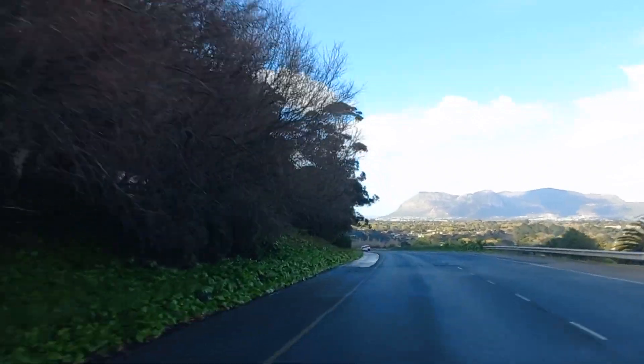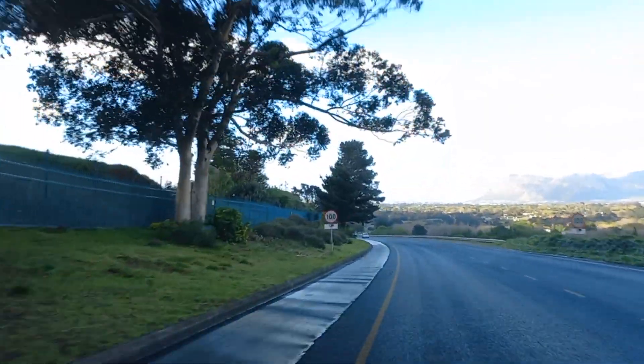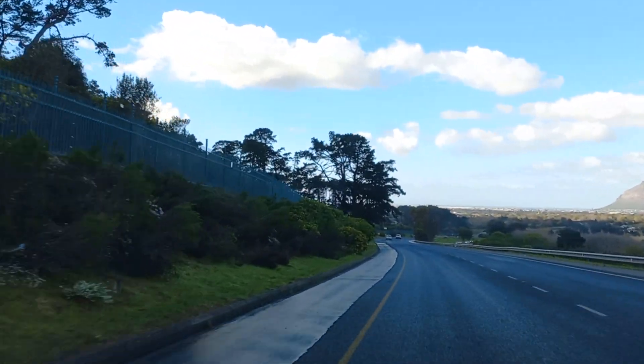Dropping down the M3 towards the southern suburbs, also known as the Old Blue Route Highway. Right in the distance, you can just make out that false bay.